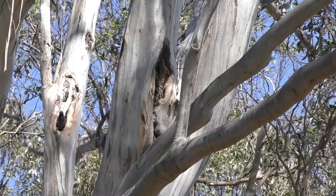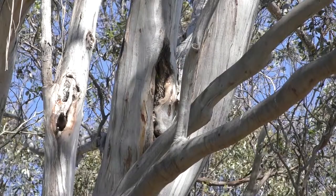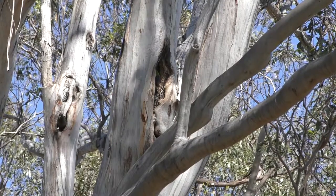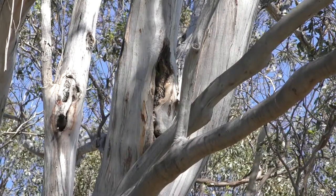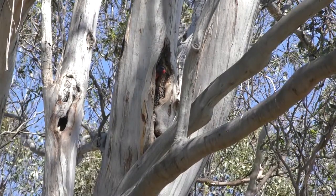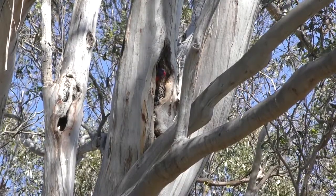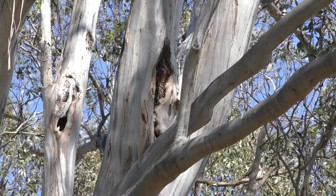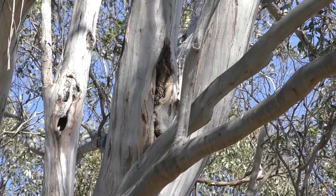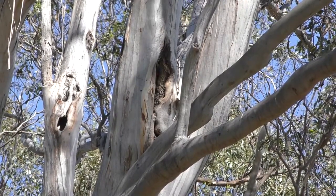The Indian myna just came out of that hollow. Indian mynas are very fast breeding birds, and what they do is they take a lot of the hollows in the surrounding area and leave no room for our native birds. Not only that, but they can kill a lot of the young when taking the nest. You just saw that Indian myna leave. And then we've got the lorikeets right next to him - look at that, in the same tree. This tree has about three hollows in it: one has a lorikeet and one has an Indian myna.